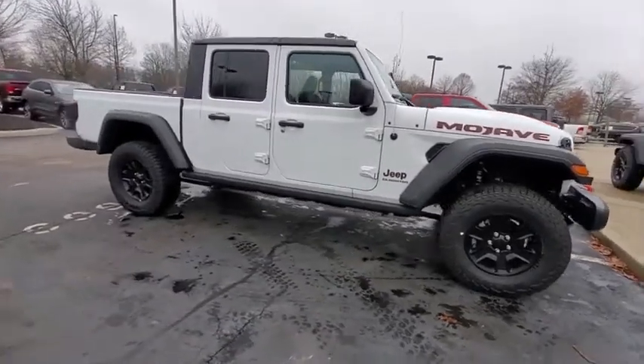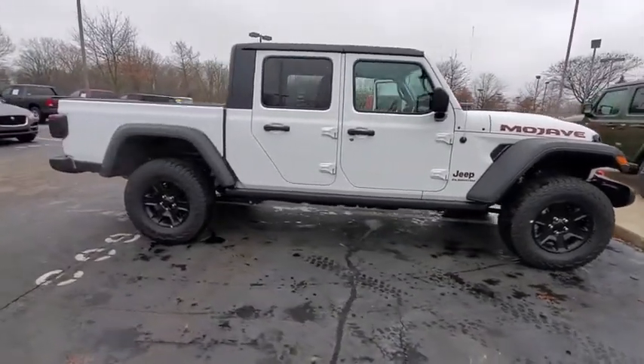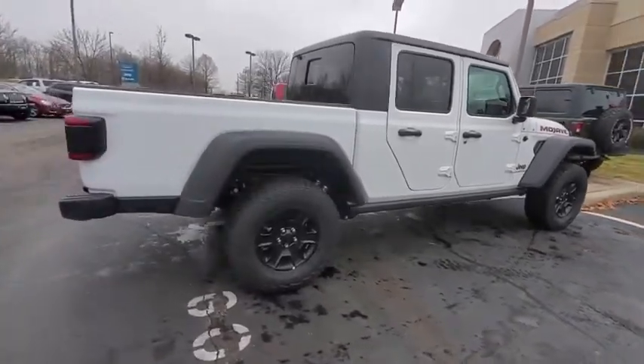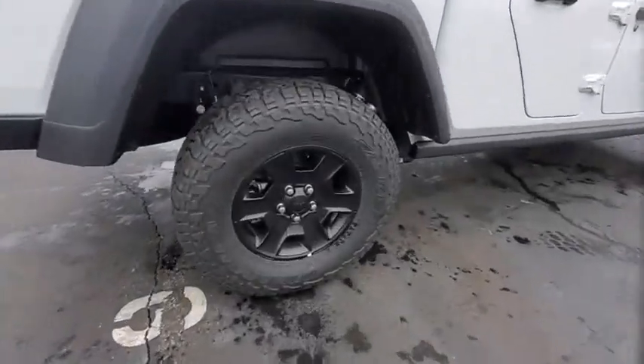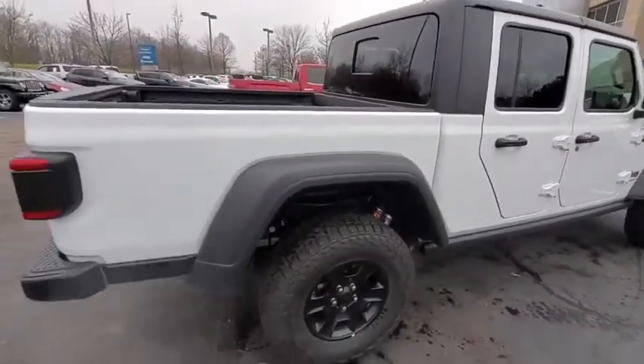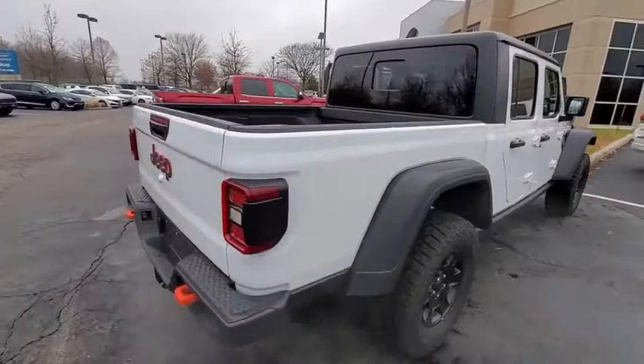Looking for the right vehicle? Check out the 2021 Jeep Gladiator. The Jeep Gladiator is just the off-road truck that Jeep fans have been waiting on. Enjoy the functionality of a truck while retaining the off-road capability. You'll fall in love with this Jeep Gladiator.